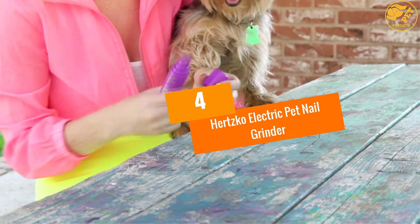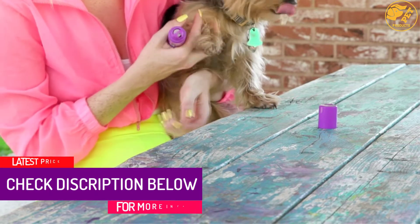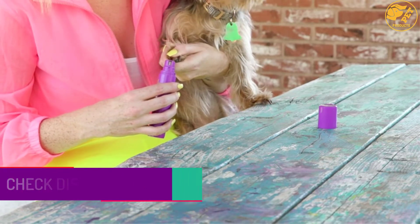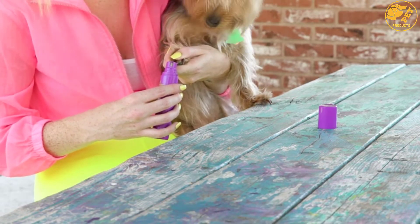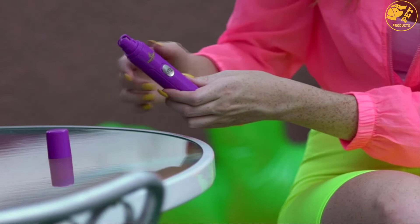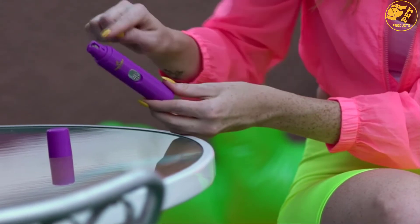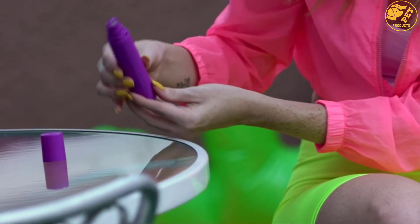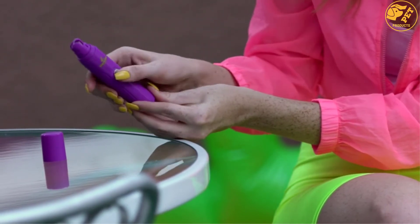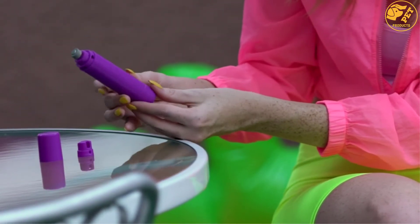At number 4: Hertzko Electric Pet Nail Grinder. If you're looking for an electric pet nail grinder, this is a worthy contender. It helps in trimming nails quite easily and comes in 3 sizes, so you can use it according to your pet's nail size. The motor is completely quiet, making trimming very easy. It is also highly portable, so you can take it wherever you go, and the stone can be removed for easy cleaning. If you're looking for an automatic option, this is the perfect choice.